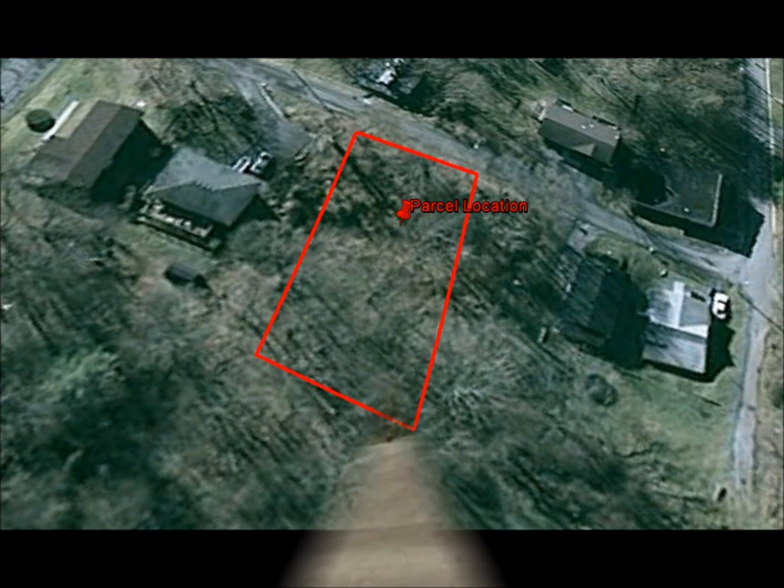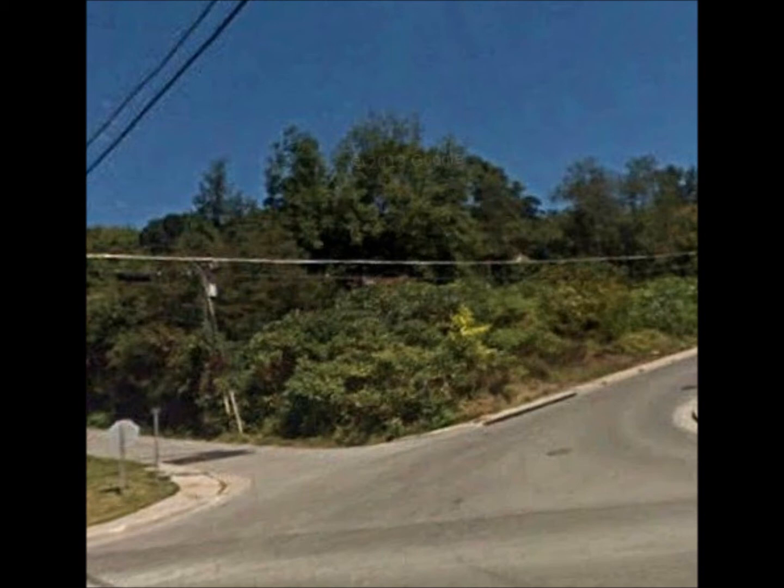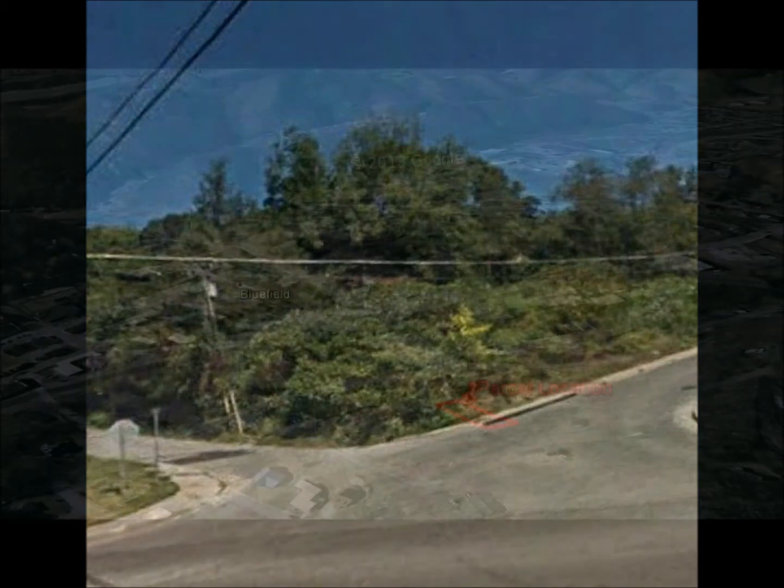This is a gorgeous mountain lot that is partially wooded and partially sloped with road frontage. It sits atop the rolling hills and offers magnificent views of the Blue Ridge Mountains. It is located in the heart of Appalachia and is under a mile from the West Virginia border. The scenery surrounding this community is breathtaking and the history here is abundant.